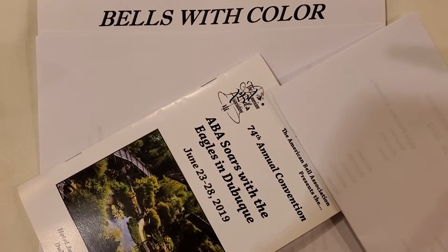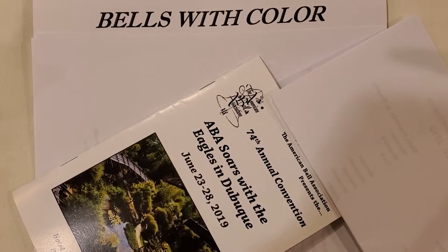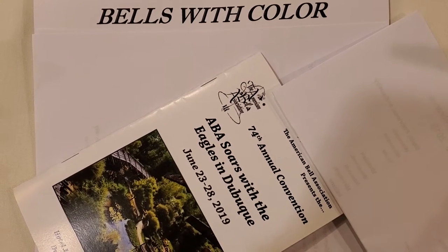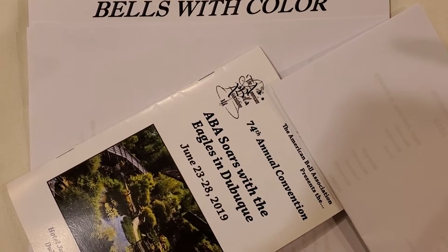We are poised to look at an exhibit of bells with color being shown at the American Bell Association's 74th Annual Convention in Dubuque, Iowa. Wait till you see some of these gorgeous things.